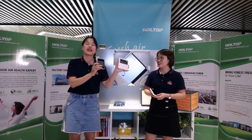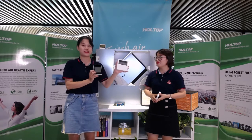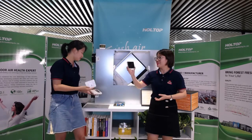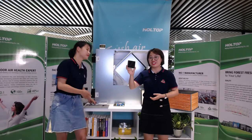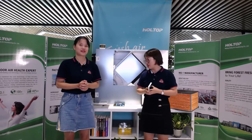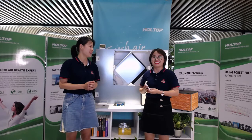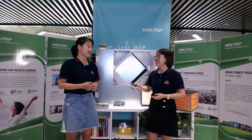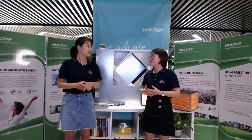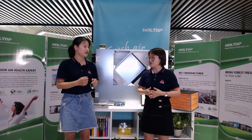Here are the previous models — two advanced intelligent controllers: the LCD controller and the touch screen one. And this new one is the Black Cool Intelligent Controller. Its functions are similar to the previous two models. The Black Cool controller looks very cool, as its name suggests, and the cost is relatively more competitive.